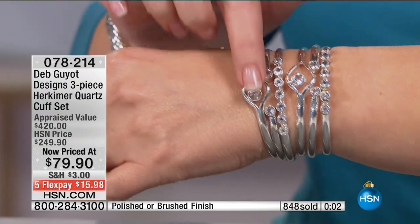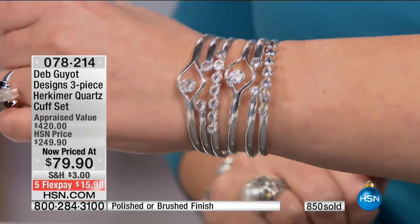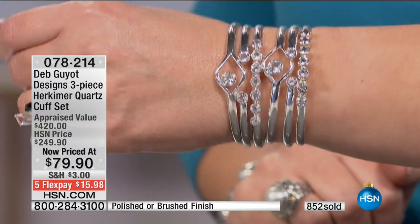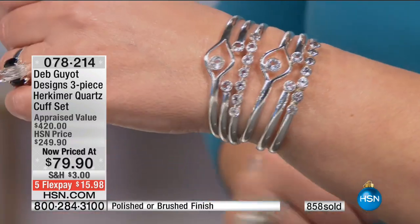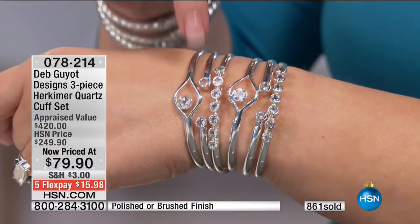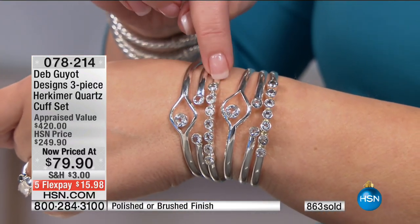You have no prong snag, no prongs snagging your sweaters this time of year. They're just so slick and smooth and easy to wear. Super comfortable with four powerful carats, a Herkimer on your wrist. And how about $26?